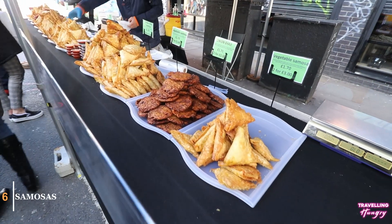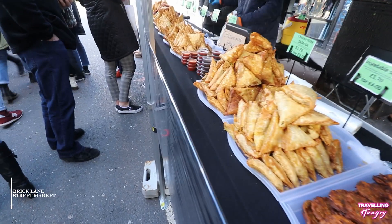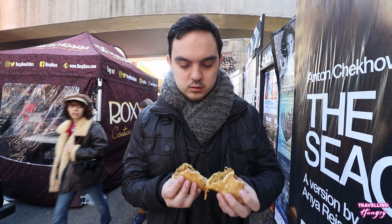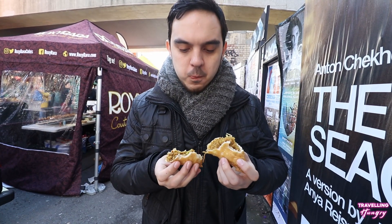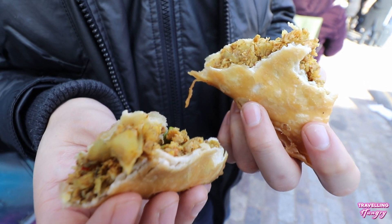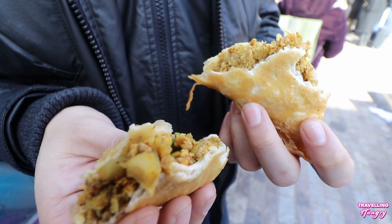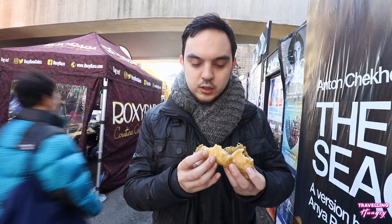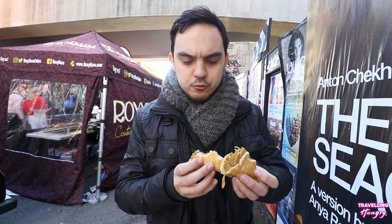Next up, it's time to grab a samosa. We decided to get some samosas and I went with the lamb samosa. I'm getting a lot of onions in there, you get the peas, there's a hint of spice. They are very deep filled and the filling is very nice. The pastry is a bit thicker than what I would want from a samosa, but it still works well because there's a lot of filling. Overall, not a bad samosa. And if you're in Brick Lane, you've got to grab a samosa.